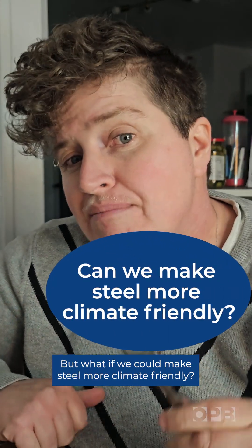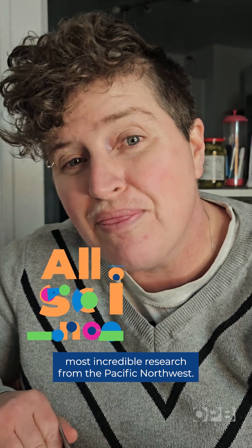But what if we could make steel more climate friendly? I'm OPV's Jess Burns with All Science No Fiction's most incredible research from the Pacific Northwest.